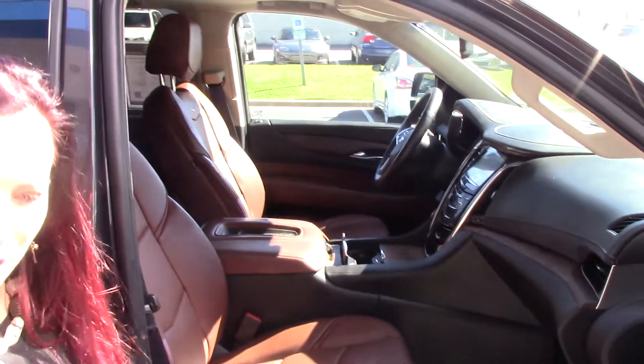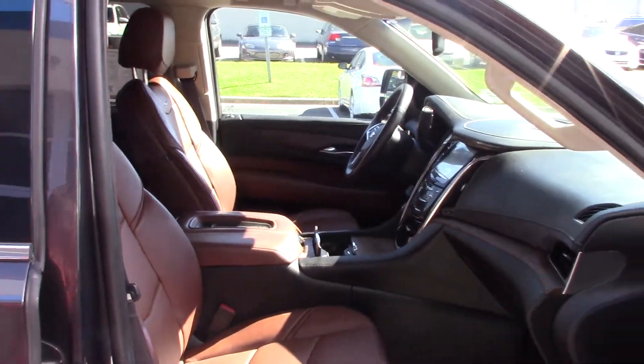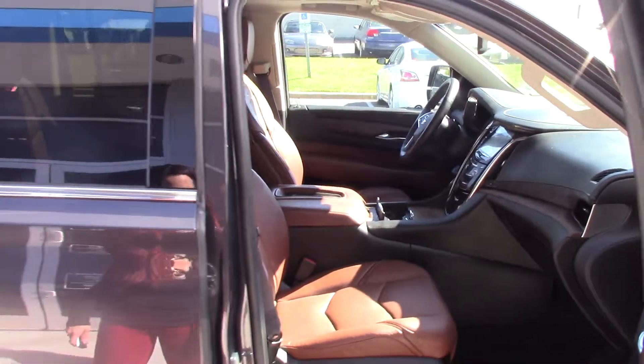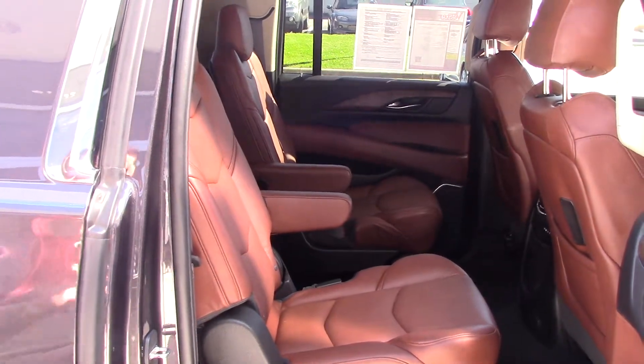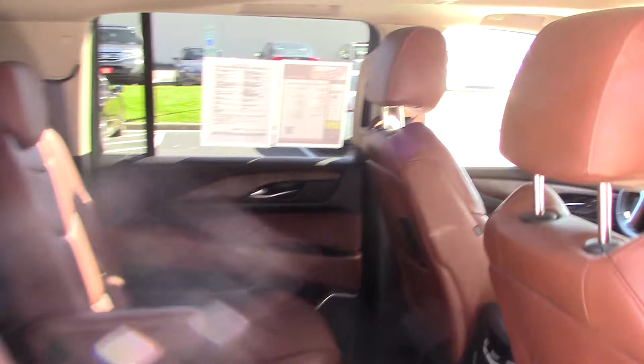Beautiful leather interior. As you can see, it is two-tone and does have the wood grain detailing as well. Plenty of space in the back with your fold-down TVs, and your captain seats make it easy for you to get back to the third row.